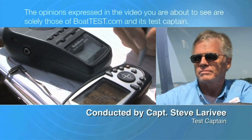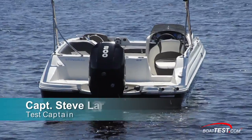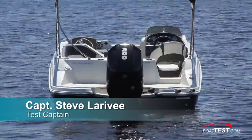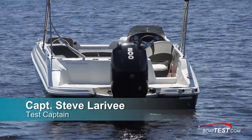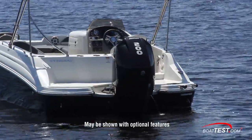The following opinions are solely those of BoatTest.com and its test captain. Hi, Captain Steve for BoatTest.com, and today we're having a look at a Stingray 212SC deck boat rigged with a new 200 horsepower Mercury V6 3.4 liter four-stroke outboard.